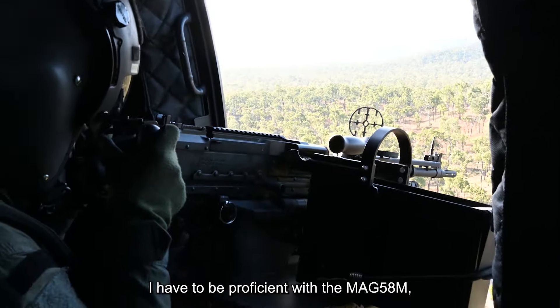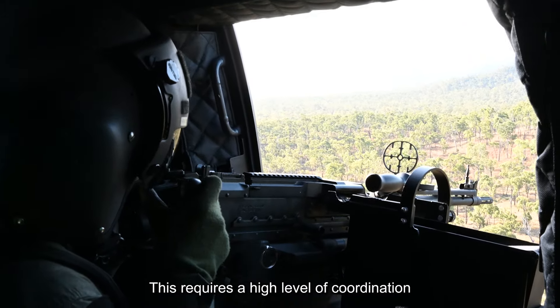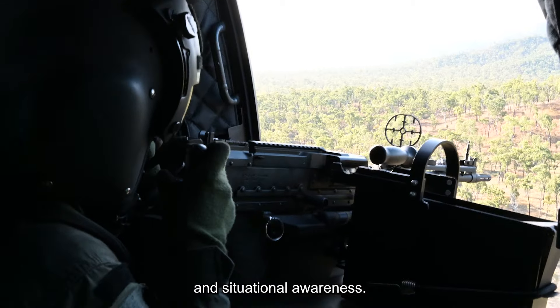As an air gunner, I have to be proficient with the MAG-58M, accurately identifying targets while in flight. This requires a high level of coordination and situational awareness.